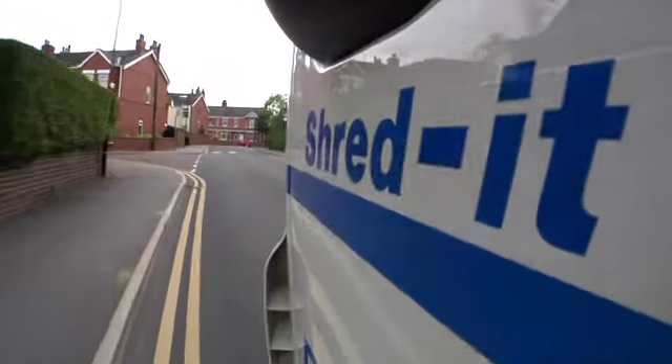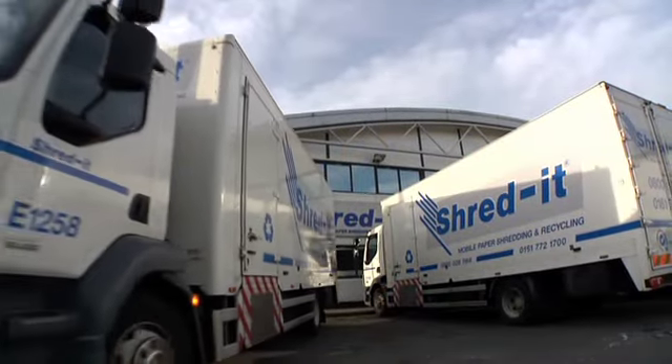At the end of the day, the ShredIt truck returns with the shredded material to our secure facility.